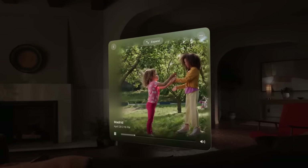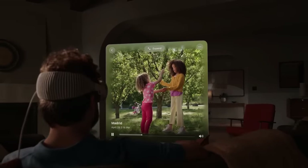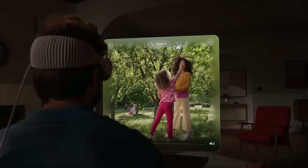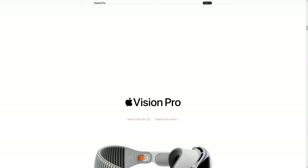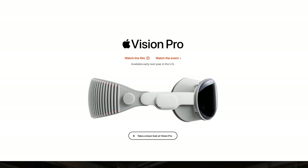But what exactly is the use case for this $3,500 headset? In the keynote, Apple kept showing people using it to view their photos and videos, but most people are not going to spend that kind of money just to have their own personal IMAX theater. So what exactly could you do with Apple Vision Pro to make it worth buying?